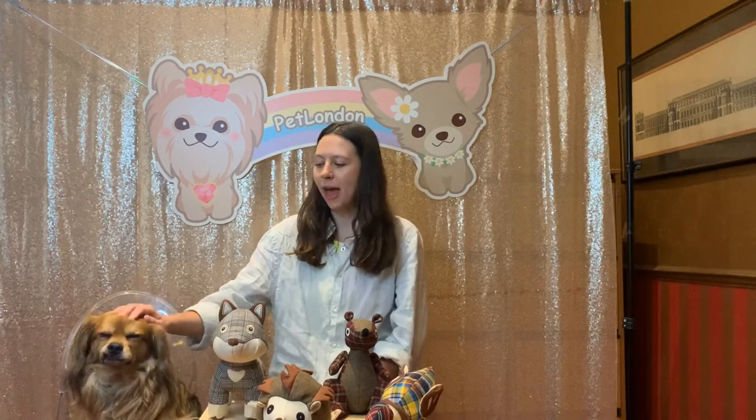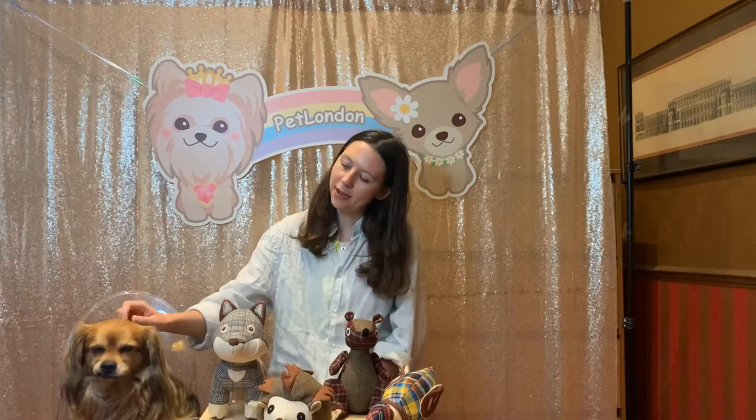Hi, thanks for joining us. As you can see, I'm being joined today by the absolutely adorable Morrie. So thanks for helping me show these guys. What we're going to be talking about today is the Pet London Country Collection.